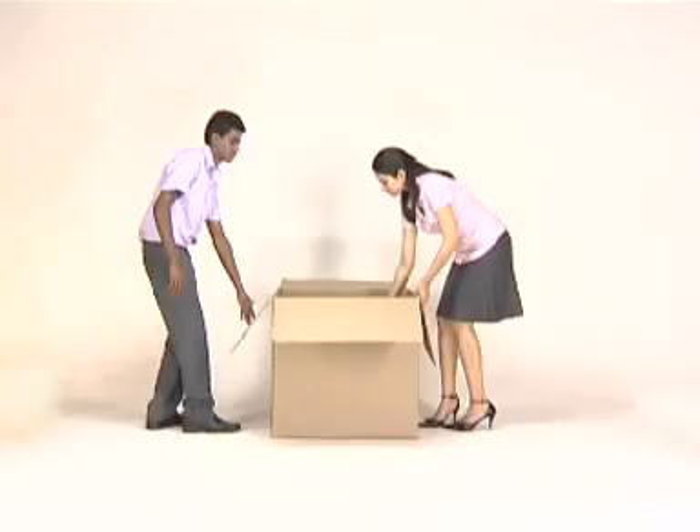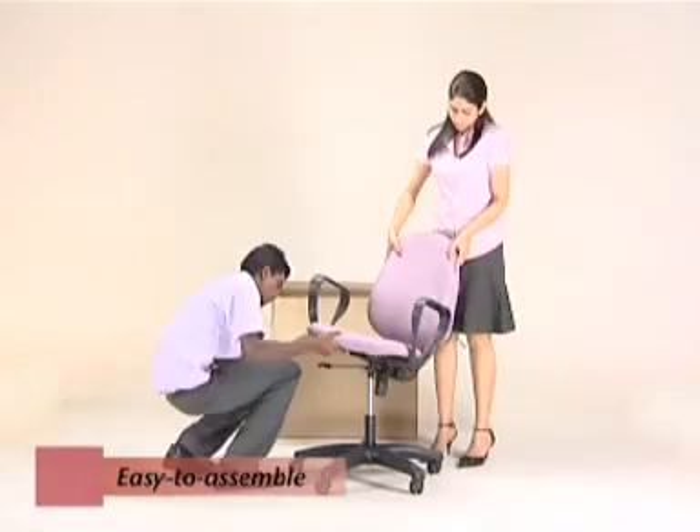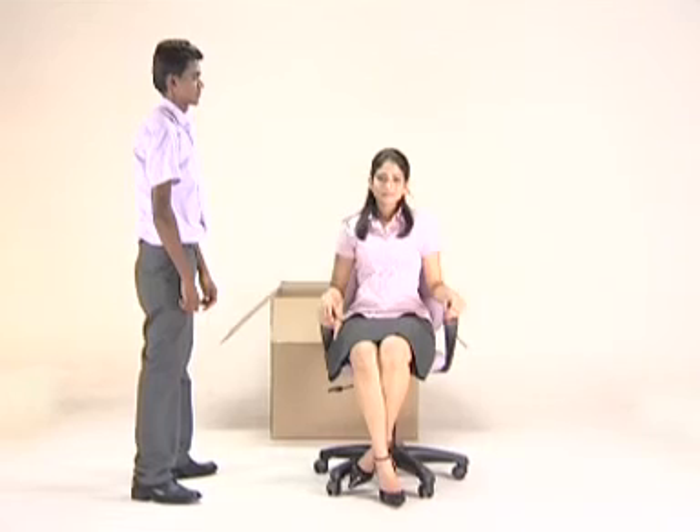All Transteel chairs come with safety packaging and easy-to-fix components, with simple yet detailed instructions to guide you in assembling your new Transteel chair.